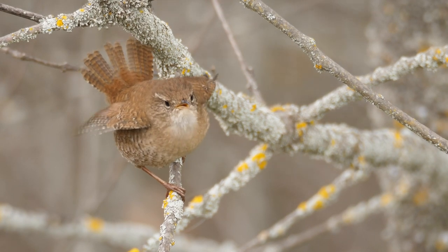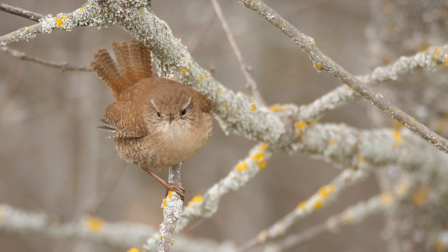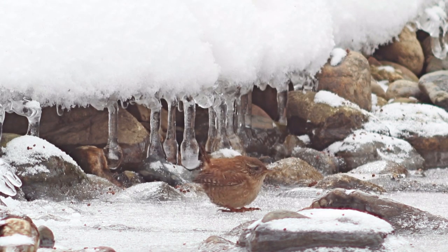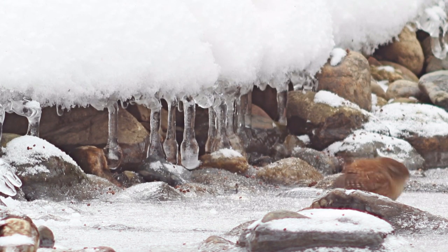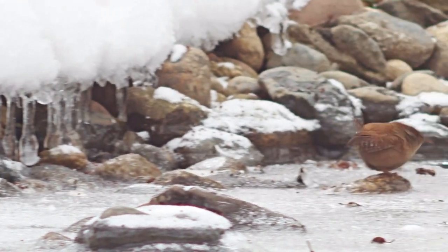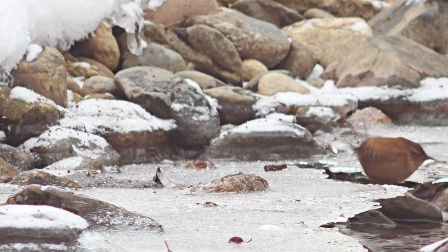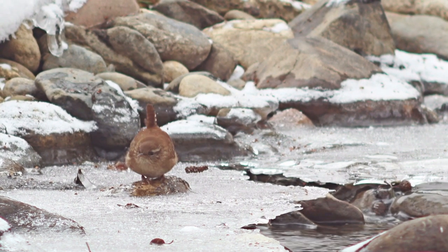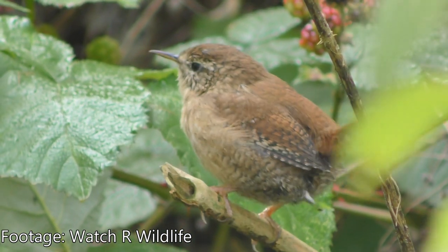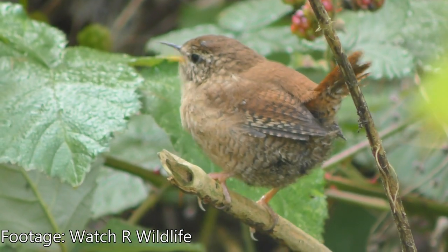In modern English, the word troglodyte usually has negative associations. To call someone a troglodyte is to call them reclusive or primitive, out of date and usually brutish. It comes from the Latin for cave dweller. Well, the scientific name for the Eurasian Wren is troglodytes troglodytes — it has the unfortunate position of being called a troglodyte not once, but twice.